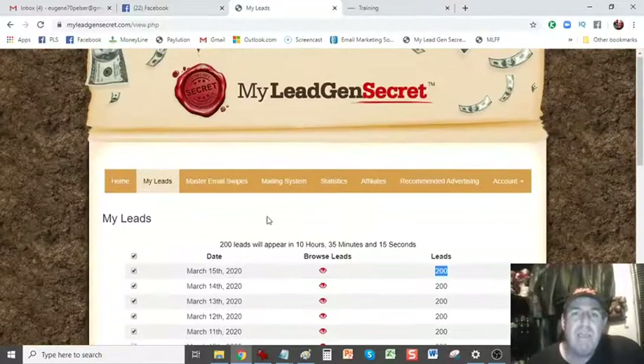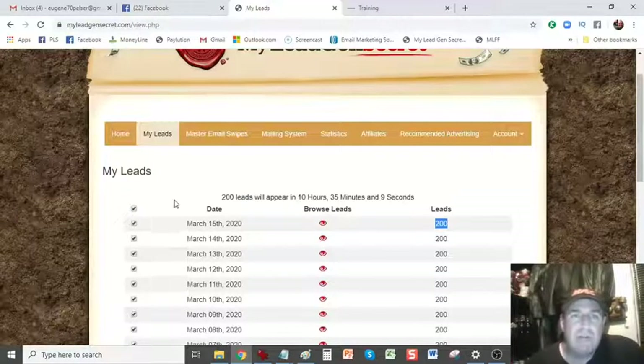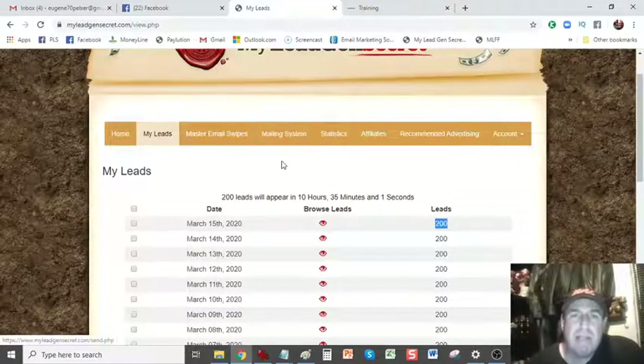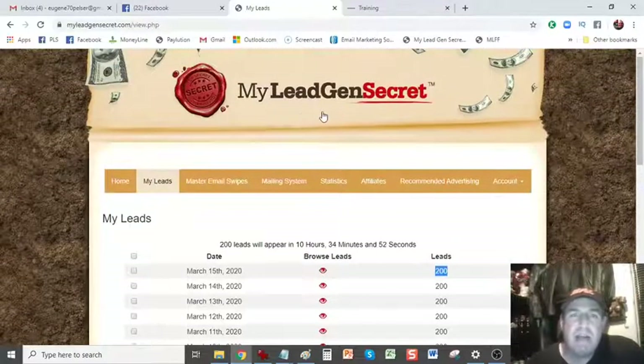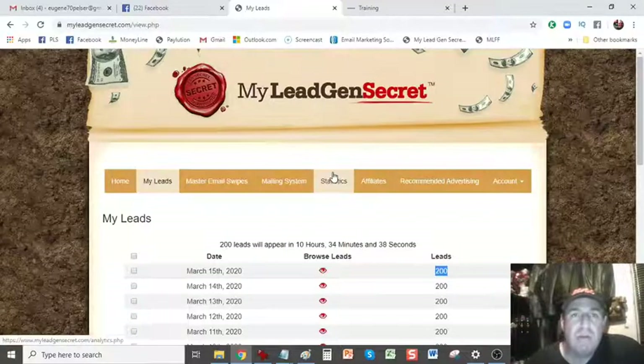It takes a little bit of time and technical know-how. So if you're a beginner, leave all of that and just use the built-in mailing system like I do. You get free email swaps in our Facebook group — 10 free email swaps when you join the system. You just promote the system itself, MyLegenSecret, to the leads, which is what I do. You've seen my earnings. Or you can promote anything else you want — JVZoo products, ClickBank products, Warrior Plus products, even products you've created on your own. There are tons of guys having success promoting other products to these leads. These leads are people looking for ways to make money online.